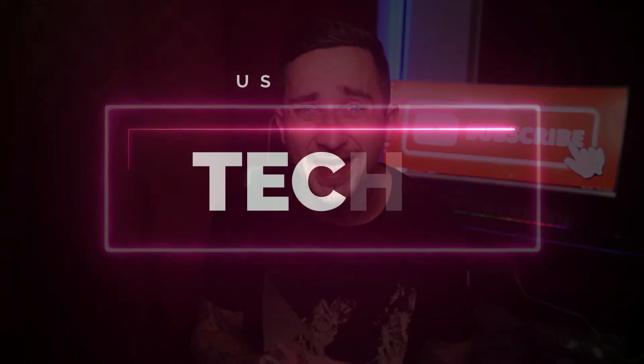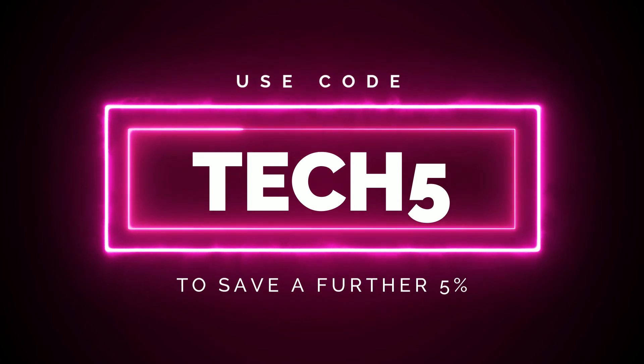I actually contacted them a few days ago and asked them if they could provide my viewers with a discount code, and they did. If you want to check out Gams Go, click the link in the description or pinned comment, and if you decide you want to save money on your streaming services, be sure to use the code TECH5 — that's T-E-C-H-5 — at checkout to get an extra 5% off. So you can get Netflix for even cheaper than $3.87 a month. This discount code works on all the other streaming services as well.